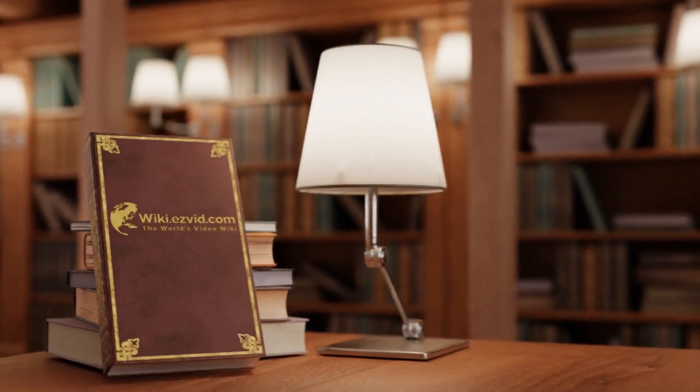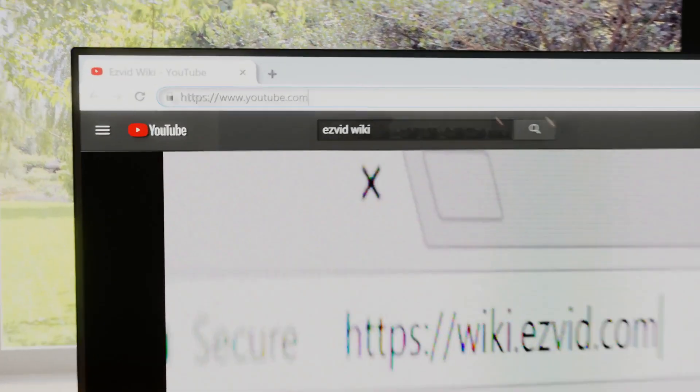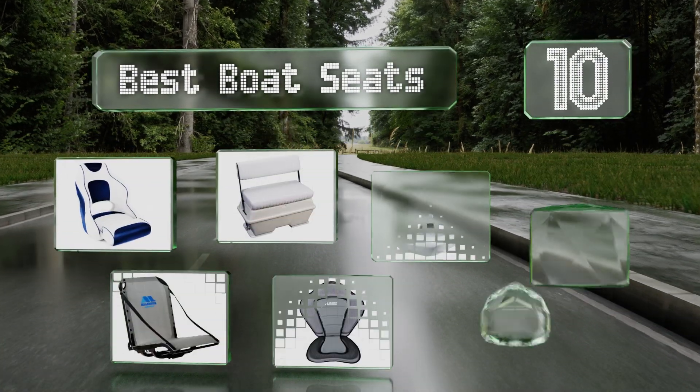EasyVid presents the 10 best boat seats. Let's get started with the list.